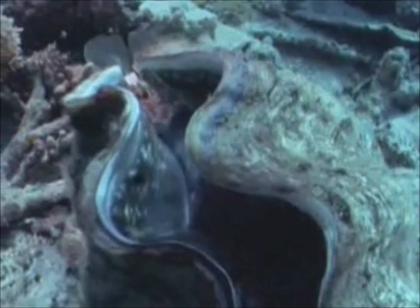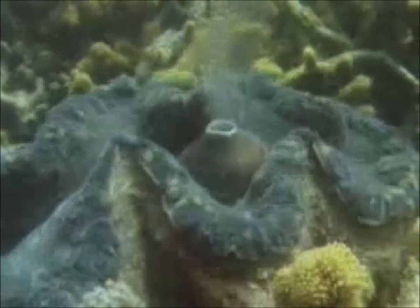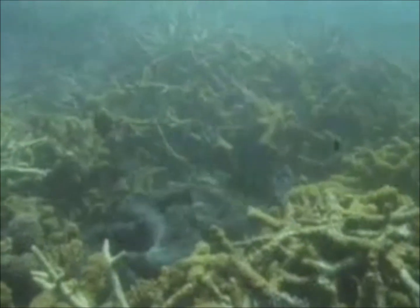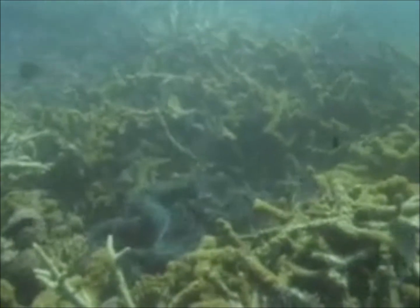At any sign of danger, the clam quickly closes its shell. Clams have both male and female sex organs. They expel sperm into the surrounding water, followed sometime later by eggs. The sperm mature more quickly than the eggs, which are usually fertilised by the sperm from other clams.